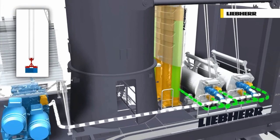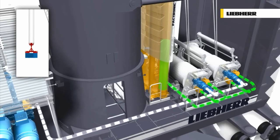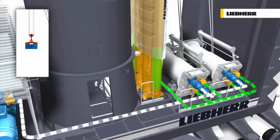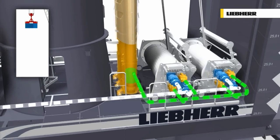The stored energy of the accumulator is transferred back to the system when the crane requires peak power during hoisting. The accumulator is recharged during lowering, ready for the next hoisting cycle.